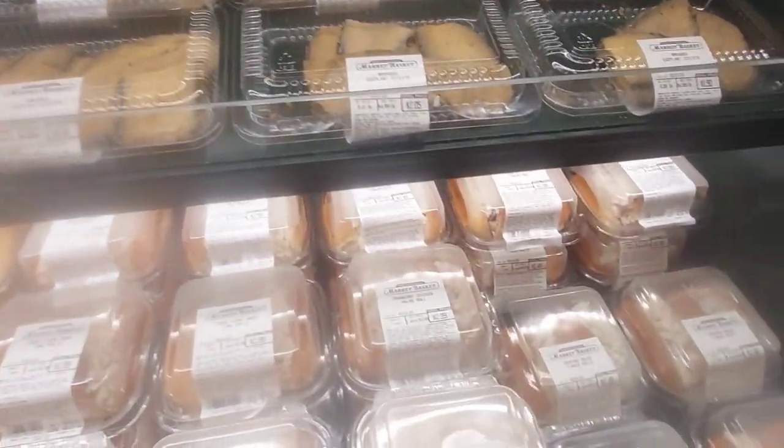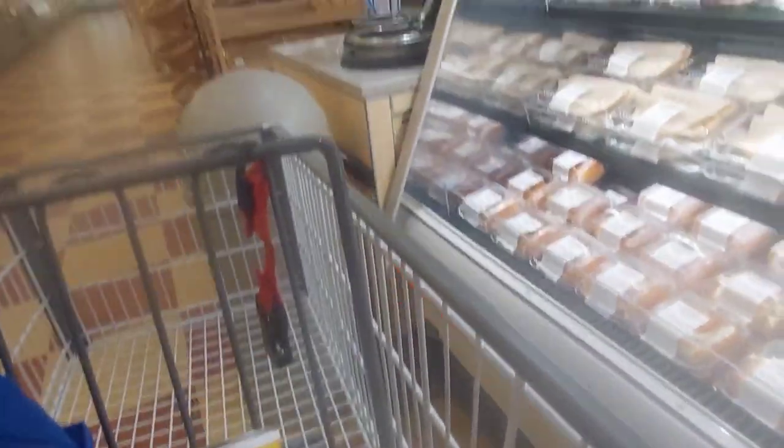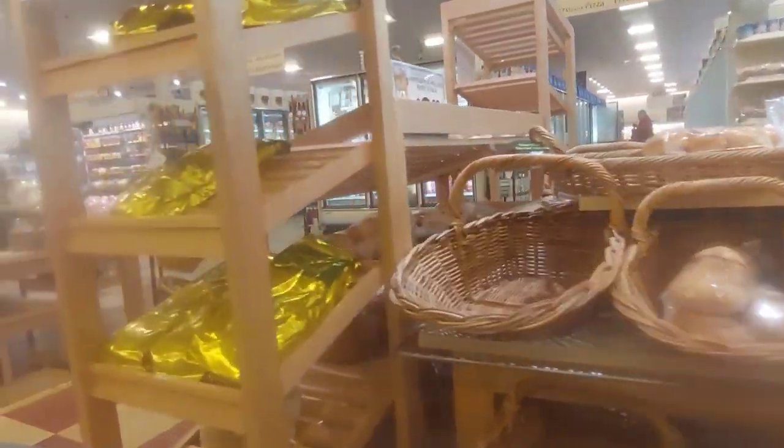They're usually $2.99 for the seafood salad at my store, but this one is $2.49 — about $0.50 cheaper. However, when I tried them later, they just don't have enough filling — the imitation crab meat salad inside. So maybe that's why it costs less.